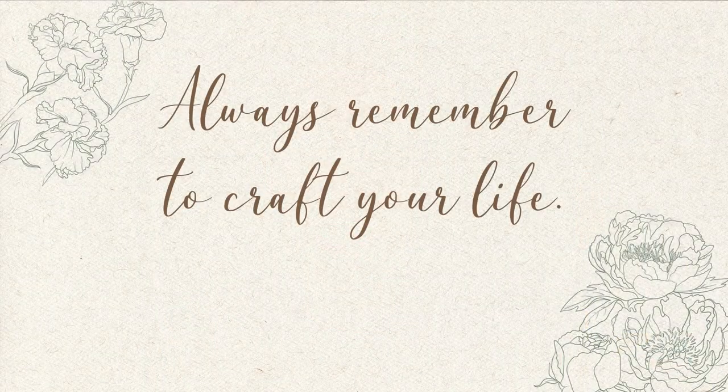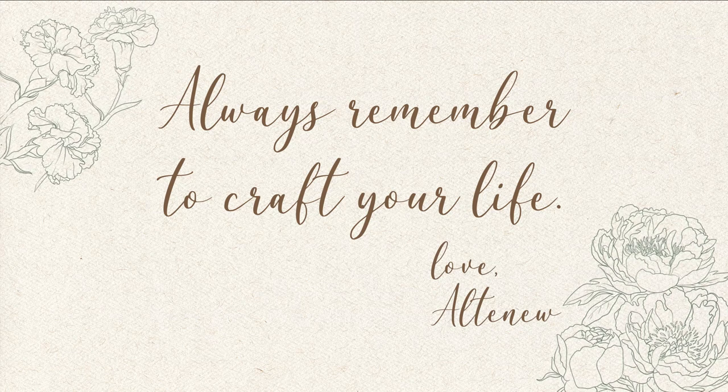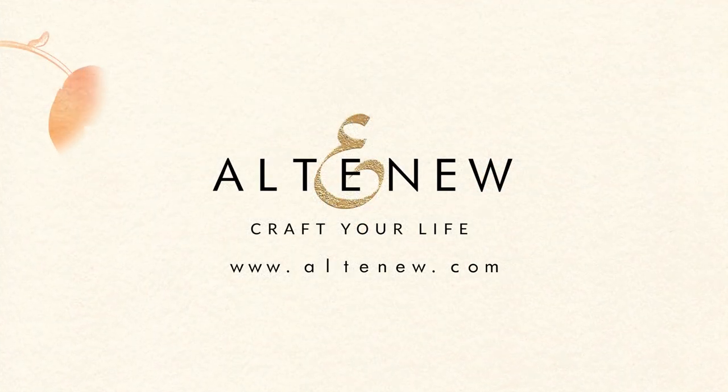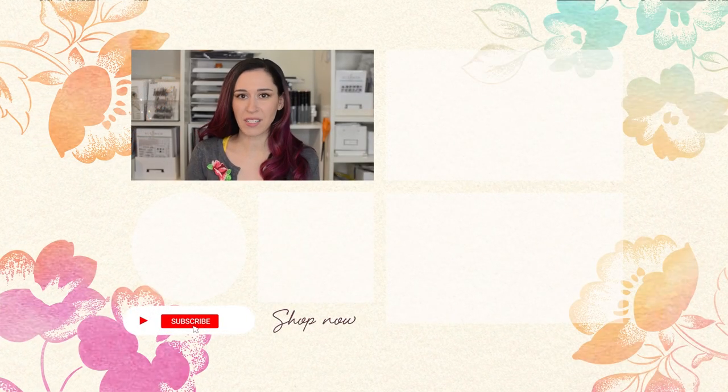Thank you so much for watching this video. I hope you learned something new about what it's like to be behind the scenes at Altenew and how a stamp set goes from an idea to an actual finished product. Thank you for joining us for our seventh anniversary and for all the support over the years. Always remember to craft your life. If you want to see more, don't forget to subscribe to our YouTube channel and hit the notification bell so you don't miss anything.